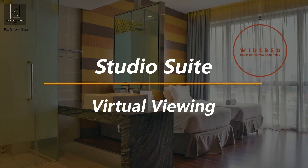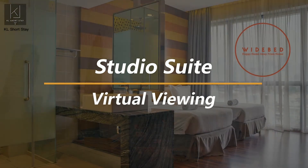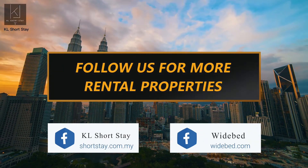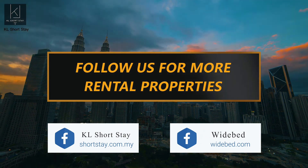That's all for our The Majestic Place Tour. Thanks for watching and do follow us on our social media for more content like this.